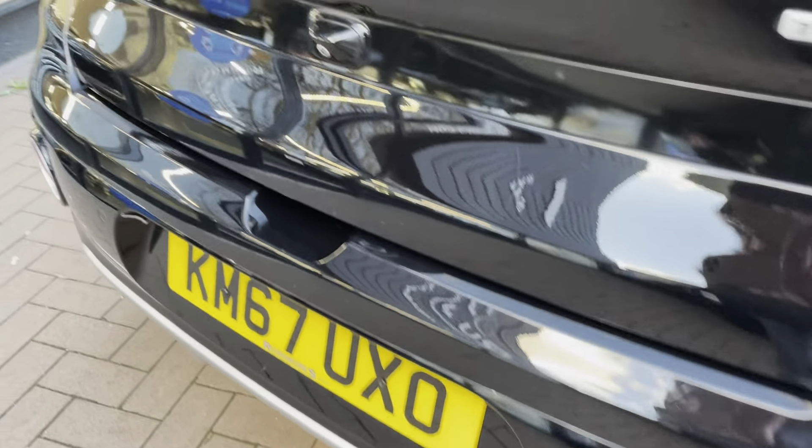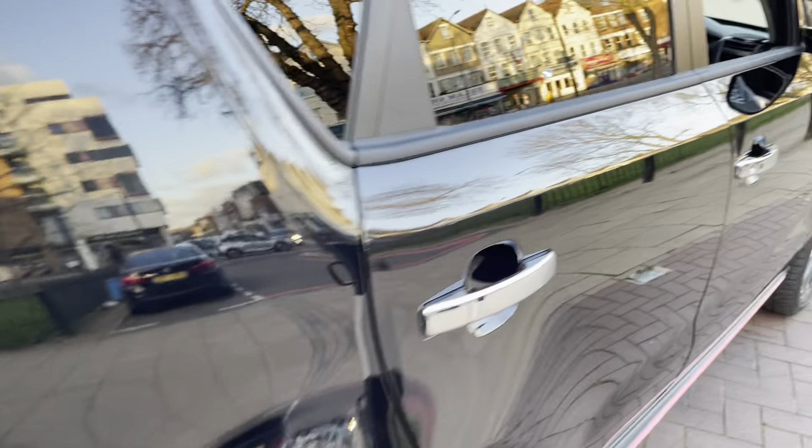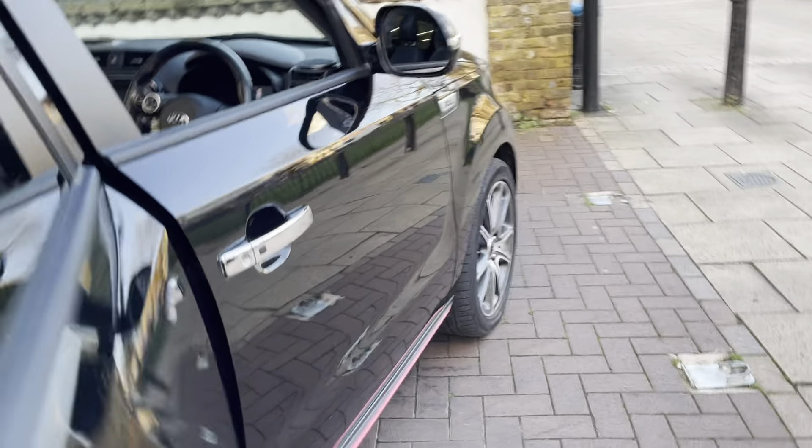As you can see it does give you the rear privacy glass as well, so obviously no one can see what's inside your boot. Just before we move to the driver's side, let's show you the back once again with the rear heated seats.